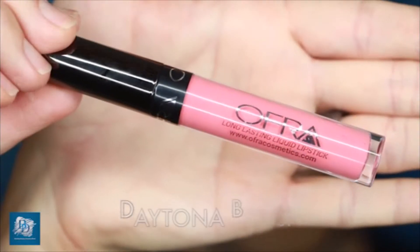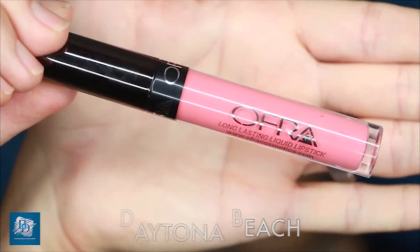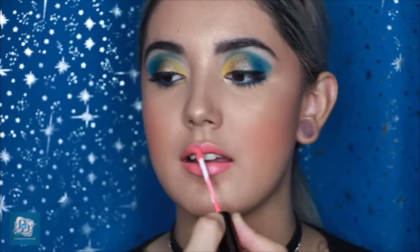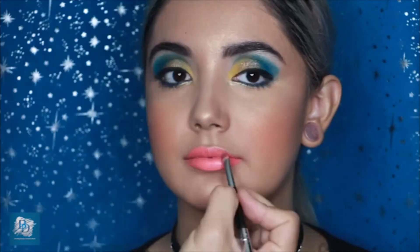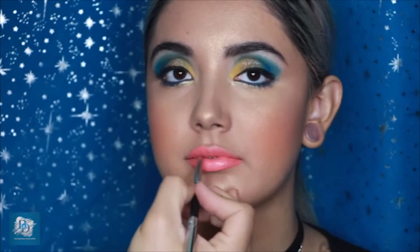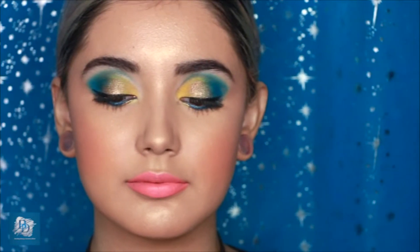Lastly, I'm applying the Daytona Beach Ofra Long Lasting Liquid Lipstick — one of the shades I couldn't wait to see perform on my model's lips, and it did not disappoint. These lipsticks are so satiny and smooth, and this peachy pink color for spring is just gorgeous. I absolutely loved doing this tutorial and my model came out so beautiful — fresh, young, and youthful.